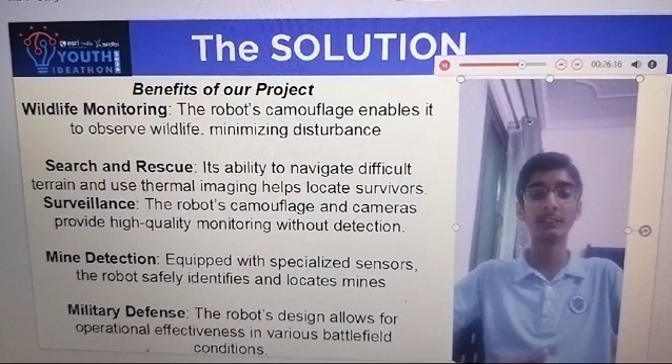Fourth, equipped with specialized sensors, the robot is able to identify and locate targets. Sixth, military defense: the robot's design allows for operational effectiveness.